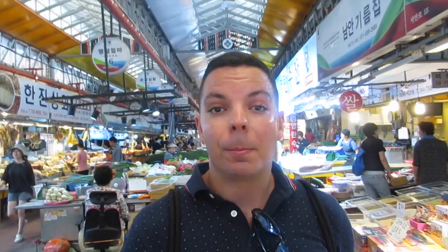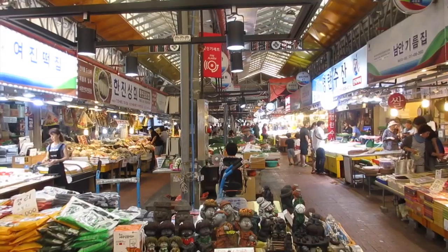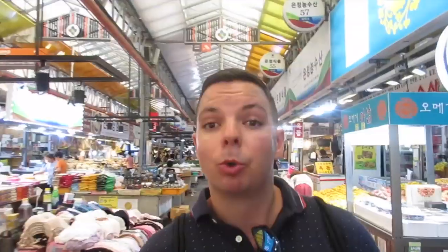I'm now in the Dong Moon Market, which is one of the most famous markets — if not the most famous — here on Jeju Island. There's a lot of fish, a lot of hallabong, and a lot of vegetables. It's a really cool place to check out and you can get things at a really good price. I did a whole video on it last year, so I'll leave that link in the description below. Definitely check this place out if you're in the Gu Jeju City area.